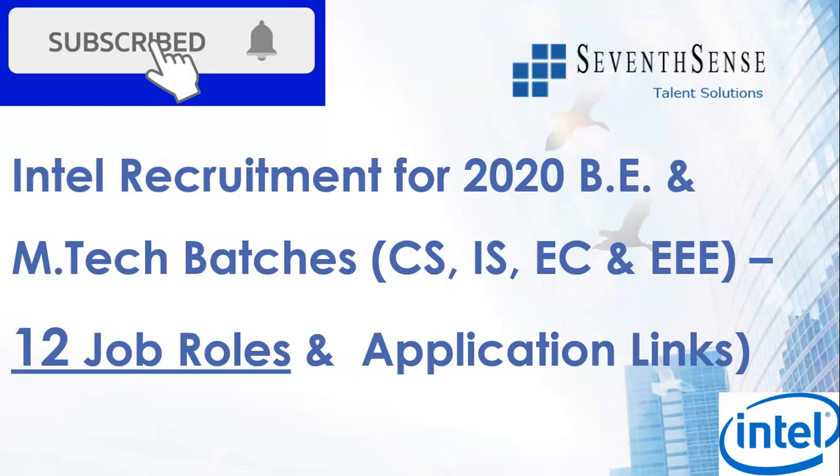These openings are open for computer science, information science, electronics and electrical, and we have not one nor two but twelve job roles that are currently open with the application links.